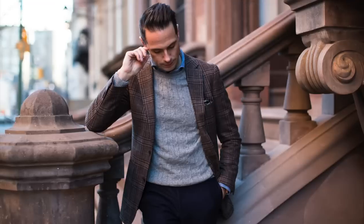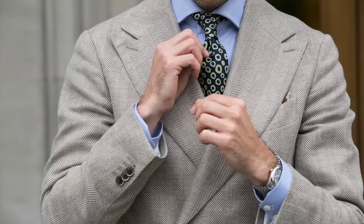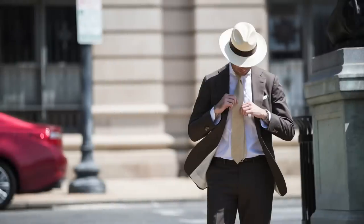I do own four Suit Supply jackets and one suit. I have a really awesome textured linen jacket, a brown plaid jacket, a light tan herringbone double-breasted jacket, a navy double-breasted jacket, and a chocolate brown cotton suit. What I'm going to do is first talk about some of the things that I think are really great about Suit Supply, and then I will get into a few of the things that I think are not so great.